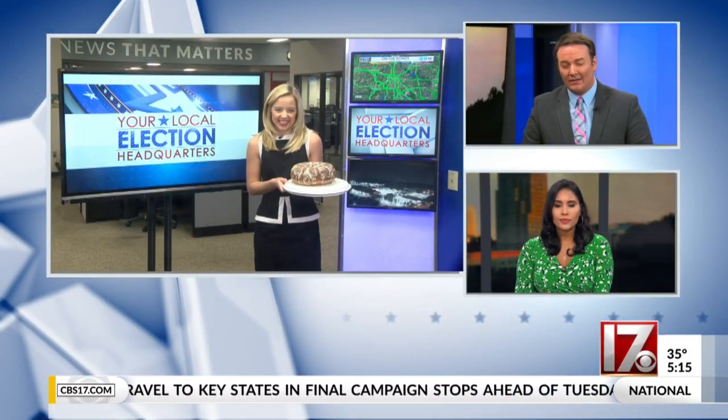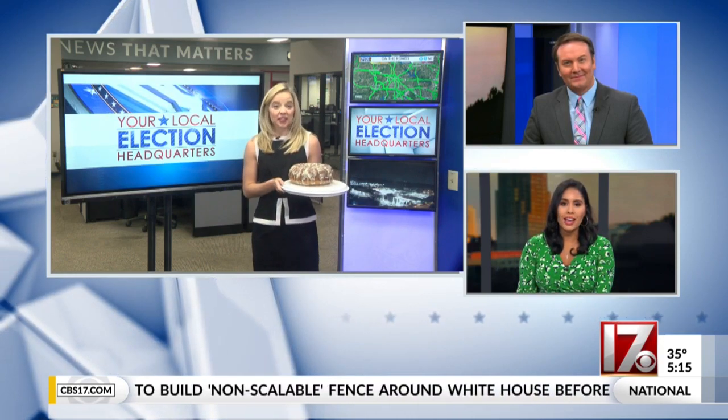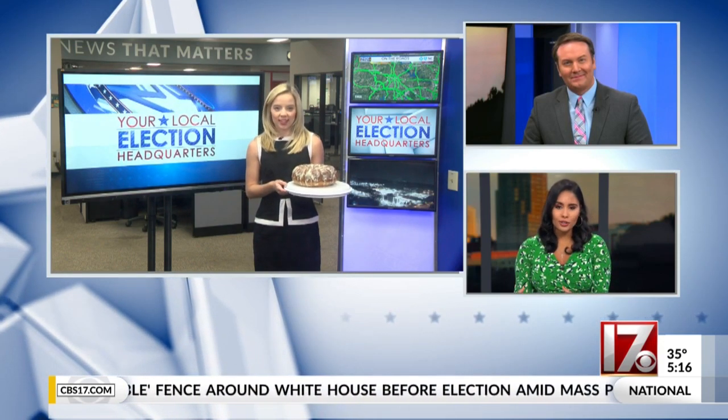You can't exactly say there are a lot of things sweet about election day, but there is a sweet tradition dating all the way back to the 1700s. We see you holding a yummy looking cake there, Laura. Election cake was used to draw people to town centers in the early days of our country. Tell us more.